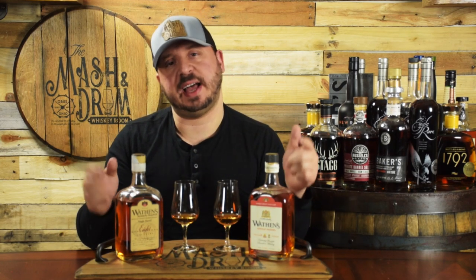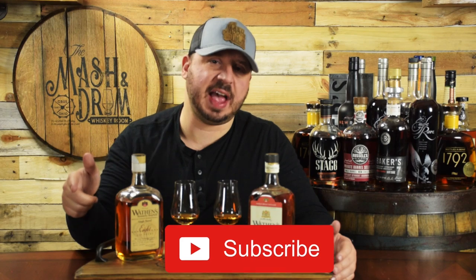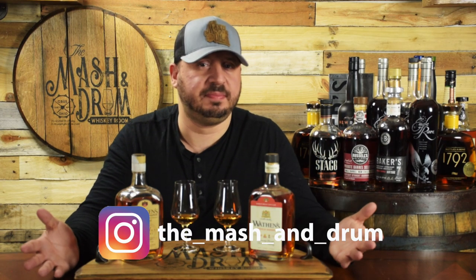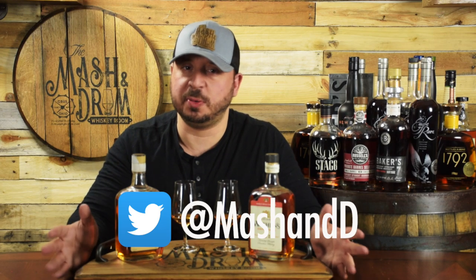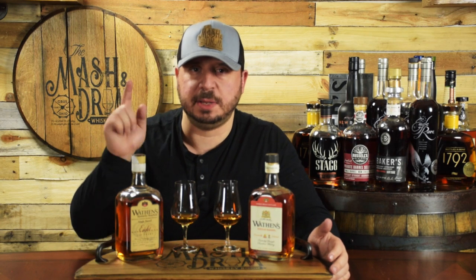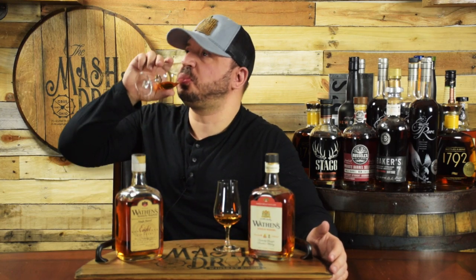Alright everyone, I hope you enjoyed this episode of What's on the Shelf Wednesday as we checked out the Wathen's Kentucky Straight Bourbon Single Barrel. Hope you liked this one — leave a comment down below. If you haven't yet, hit the subscribe button and please hit that like button. Let me know in the comments if you've had these and what you think of them. Also throw in some suggestions if you have something you want me to review that you always see on the shelf. And like I always say, it is not about the whiskey — it's the people you share it with. Cheers, and I'll see you next time for What's on the Shelf Wednesday. Take care.